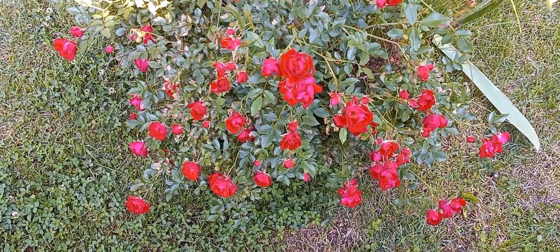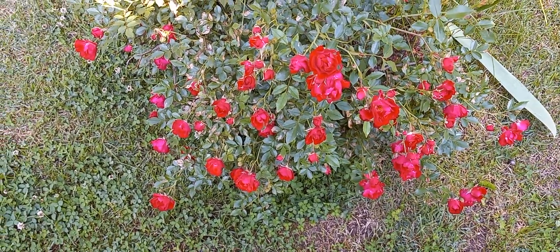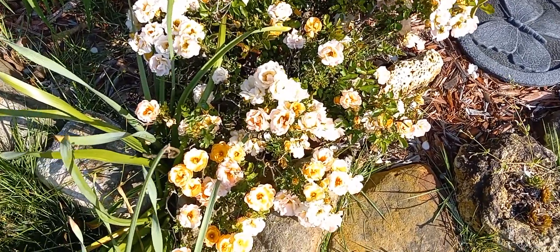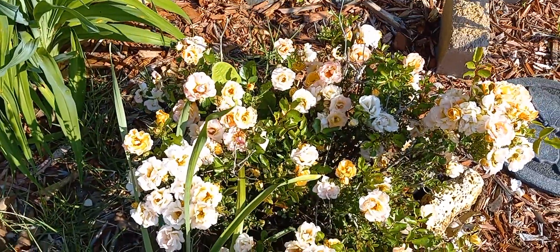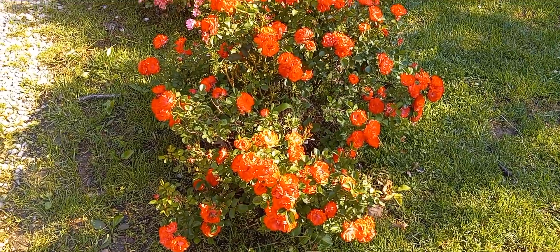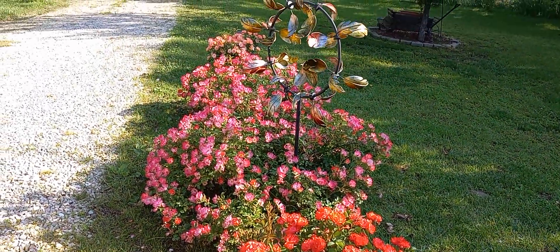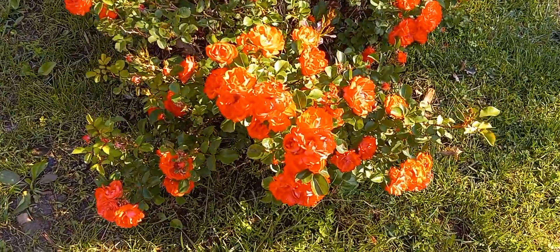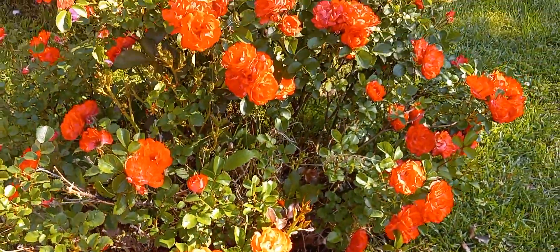Another one of our little drift roses here — pretty nice. Nice pink one there, a nice little stretch of them. Tons and tons of flowers on the roses.